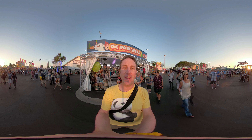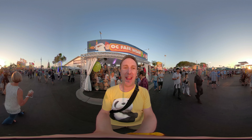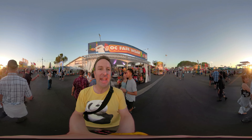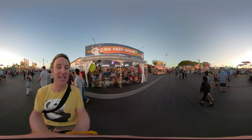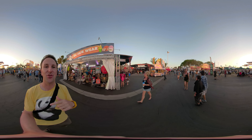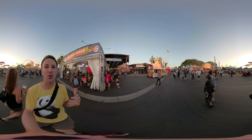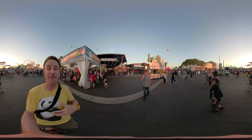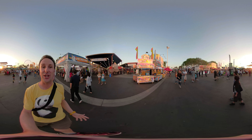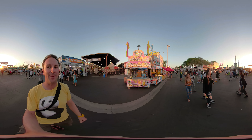A 360 degree video of the Orange County Fair 2018. I'm Chris, this is Yellow Productions. This video is in 360 degrees, which means you can spin it around — if you're on your phone, move your phone around; if you're on the desktop, click and drag. You can drag on your phone too, so if you're looking at my feet or somewhere else, move it around and look at something interesting.